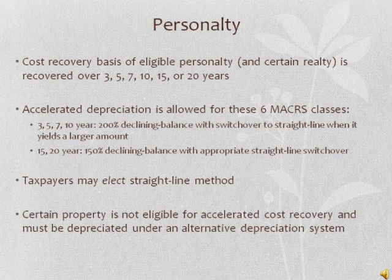MACRS provides that the cost recovery basis of eligible personalty and certain realty is recovered over 3, 5, 7, 10, 15, or 20 years. Property is classified by recovery period.